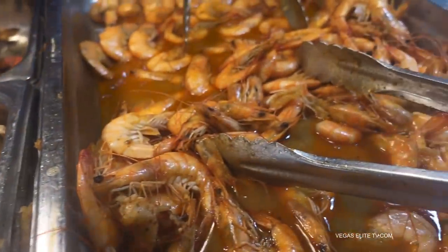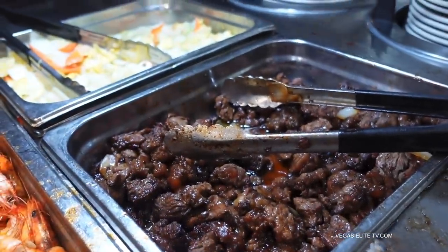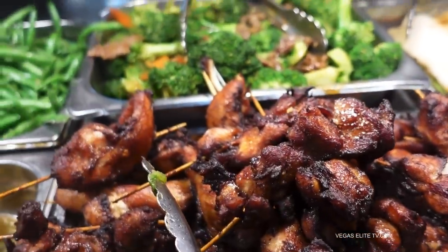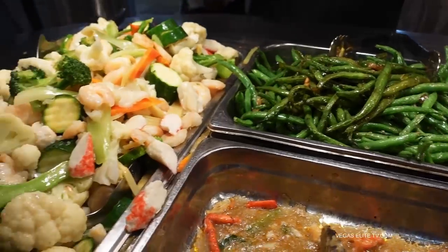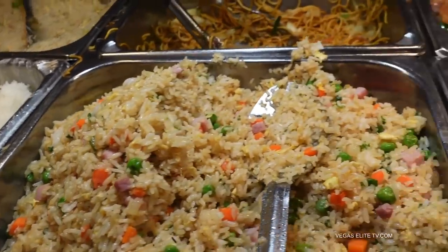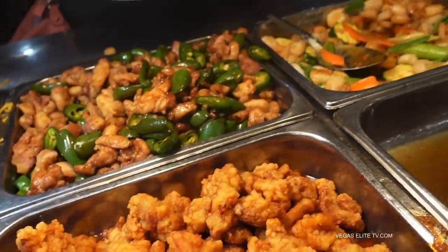Squid. That shrimp looks delicious. Looks like some steak. That fish looks delicious — I grew up eating barbecue chicken on a stick, so I'm getting some of that for sure. Looks like they need to fill that station up. Looks like mixed vegetables, shrimp and imitation crab. Rice. The orange chicken does not look good — I'm skipping that for sure.